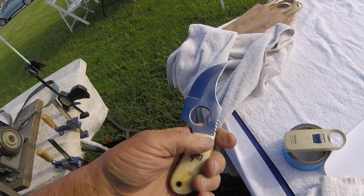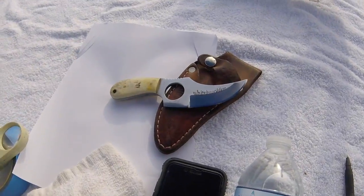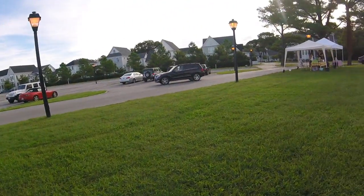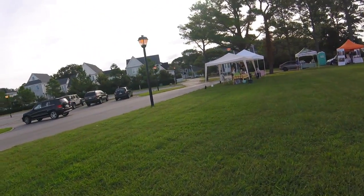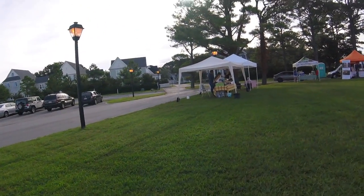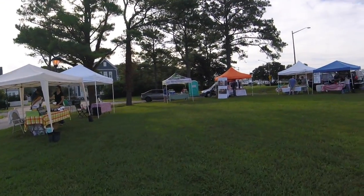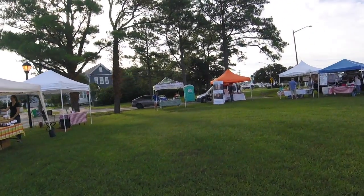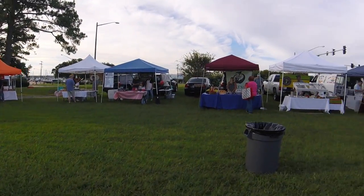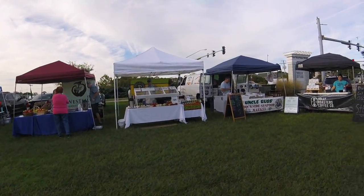The white knuckler — sharpen her up a little bit for the guy, he's ready to go. White knuckler is a vendor here selling soap, just showed up. I don't know what this is but it looks like a new vendor. My buddy from the other place is over there — the bakery guy, spices — that's Uncle Russ.